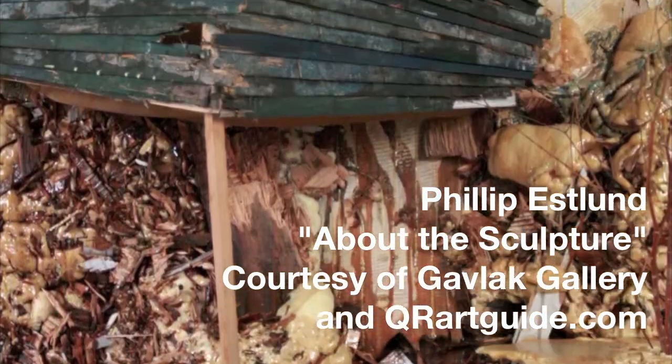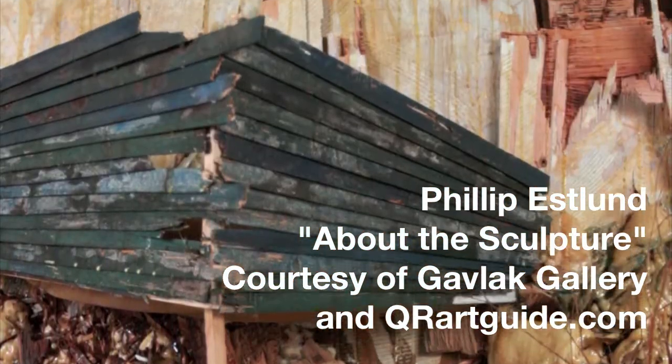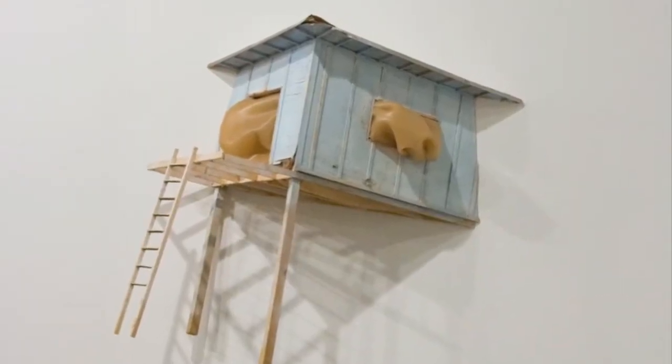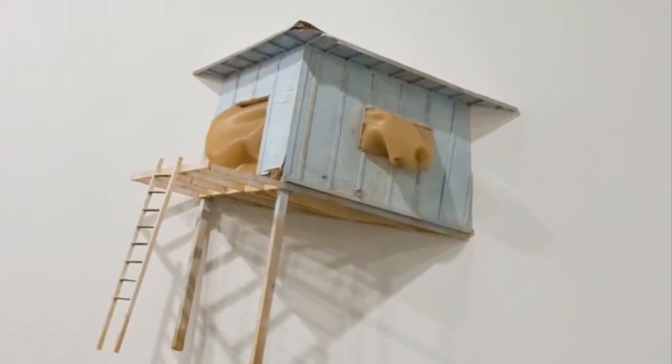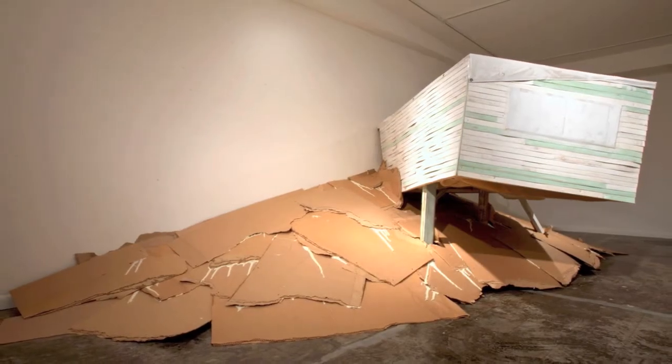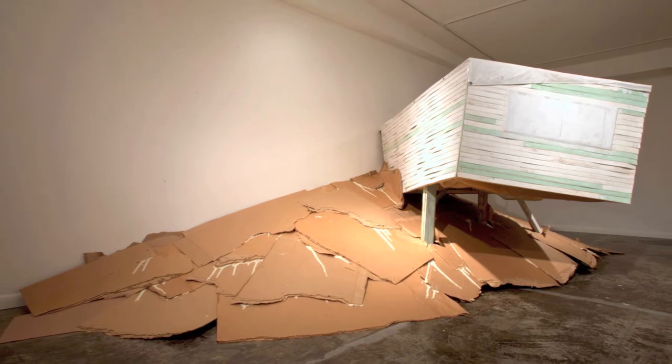The house sculptures are an ongoing series I feel like I'm getting close to the end of. I started doing these pieces out of recycled material. The first ones were, I thought, going to be maquettes — made of cardboard — and they ended up being sculptures on their own.